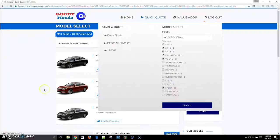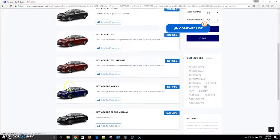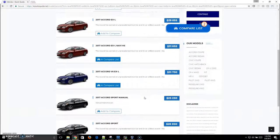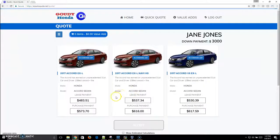The conversation that takes place between the salesperson and Jane involves the selection of vehicles. We're going to select a couple of vehicles, making sure that one of those vehicles is the V6. At this point, we have three vehicles selected and we're going to compare them. Now Jane starts to compare the payment options associated with the three vehicles.